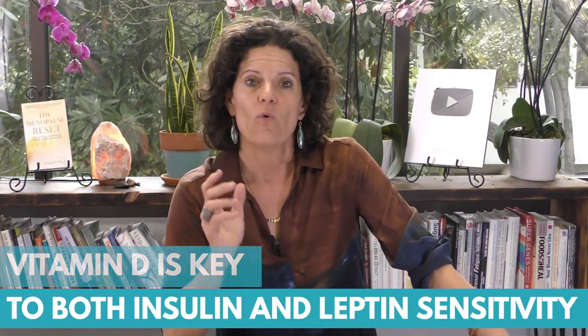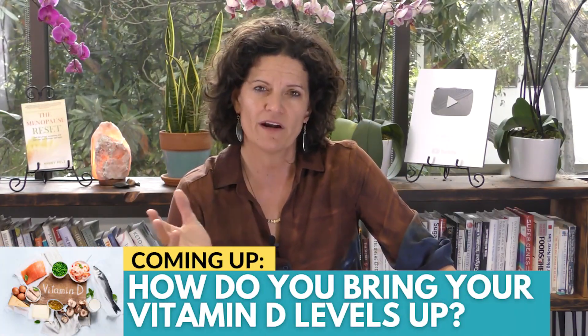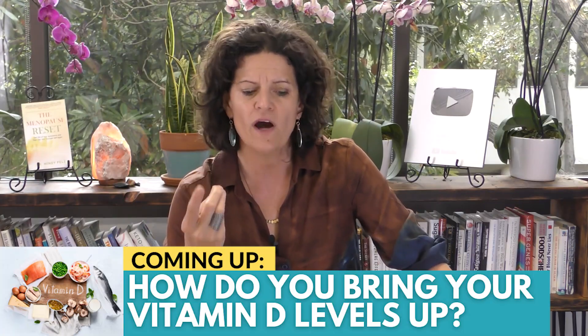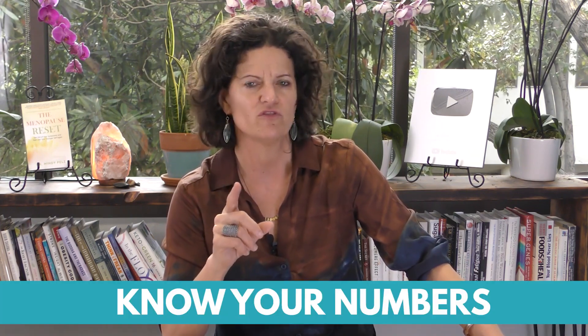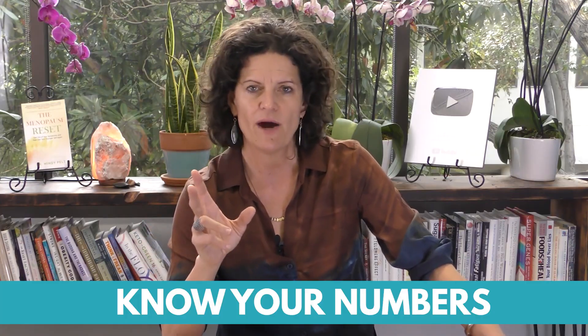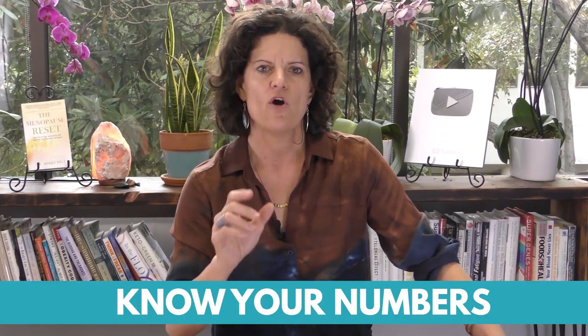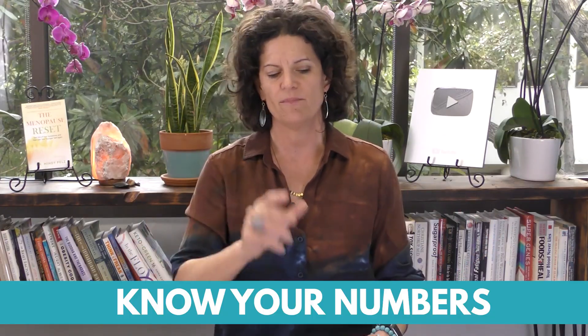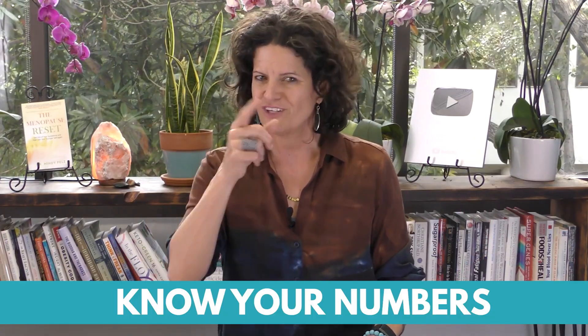So what do we have to do if we're worried about our vitamin D? There are three things. First, if you're struggling with your weight, don't overlook this key nutrient. Know your vitamin D levels - go get them tested. Once you've tested your levels, let's create a strategy for it.